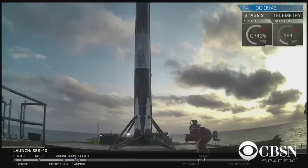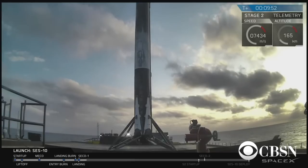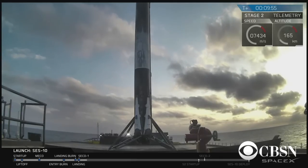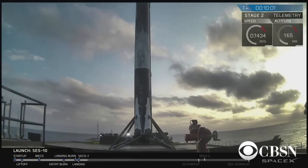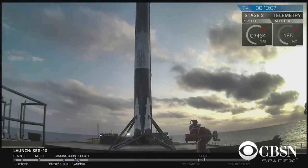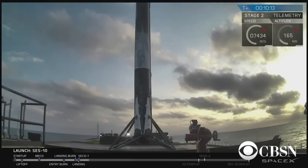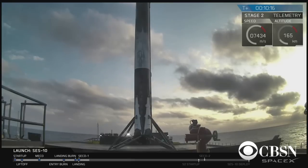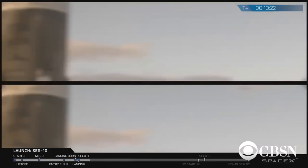This is the second time we have seen this first stage come back and land on that drone ship. This is the second time we have altered the future of spaceflight. The crowd is very excited here in Hawthorne, California. Our team at the Launch and Landing Control Center in Cape Canaveral has also been watching. We're going to see if we can get in touch with Elon, who's been watching along with the launch team.